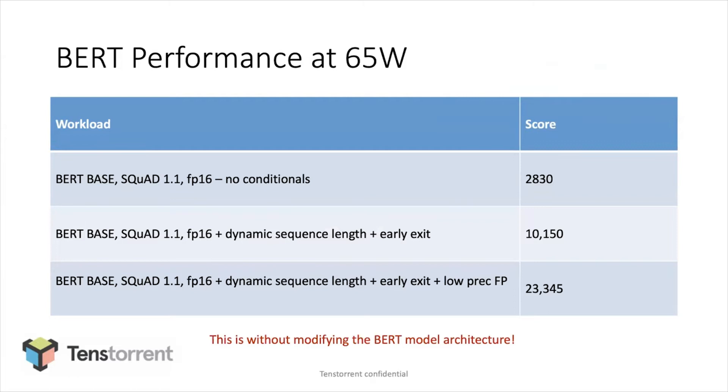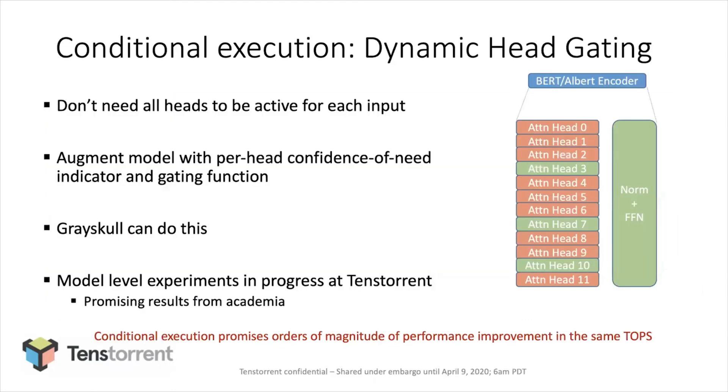To ground this in the kind of results you can get: here are some numbers we're actually getting. The first is running BERT Base on SQuAD 1.1 in FP16 — just running the network as everybody else does — and we're getting 28 to 30 sentences per second, which is a very good number for the power angle of the chip. Then we apply dynamic sequence length and early exit, which I showed before, and get a much better middle number. Finally, with judicious application of lower precision than 16-bit chosen at runtime rather than ahead of time, we get an even much bigger number. So with no change to BERT, the promise of this approach is pretty solid — but as you actually open up the model or design a new model, you can go from being 10 times better into the territory of being a hundred times better.